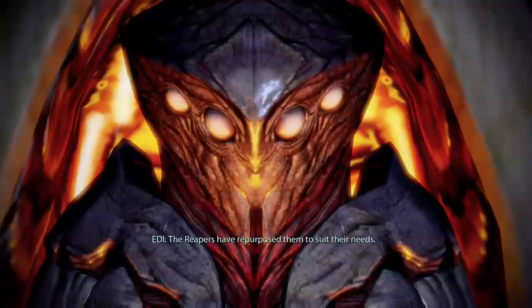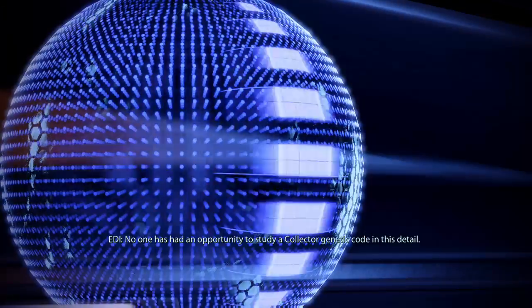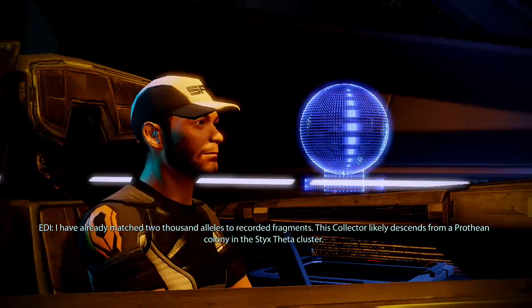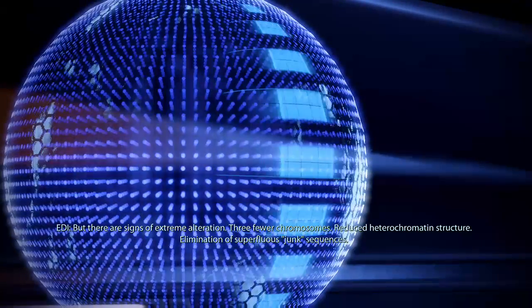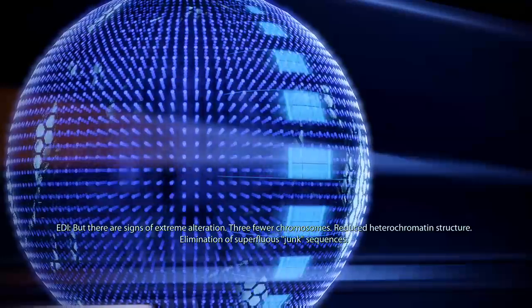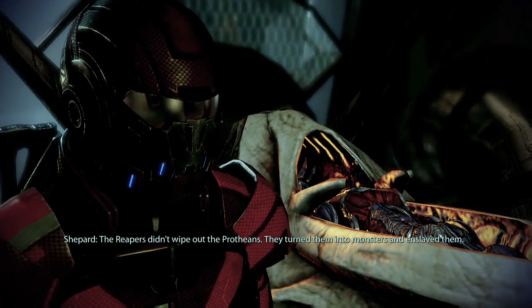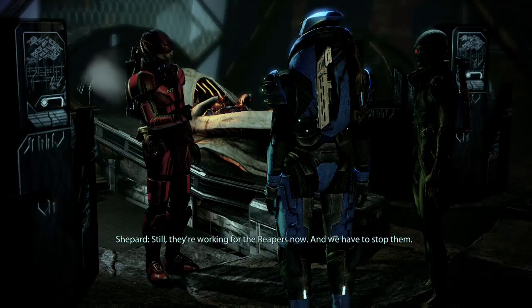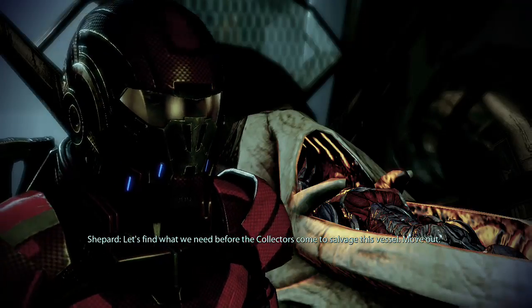These are no longer Prothean, Shepard. Their genes show distinct signs of extensive genetic rewrite. The Reapers have repurposed them to suit their needs. No one has had an opportunity to study a Collector genetic code in this detail. I have already matched 2,000 alleles to recorded fragments. This Collector likely descends from a Prothean colony in the Styx Theta Cluster, but there are signs of extreme alteration — three fewer chromosomes, reduced heterochromatin structure, elimination of superfluous junk sequences. The Reapers didn't wipe out the Protheans; they turned them into monsters and enslaved them. No species should have to suffer through that. Let's find what we need before the Collectors come to salvage this vessel. Move out.